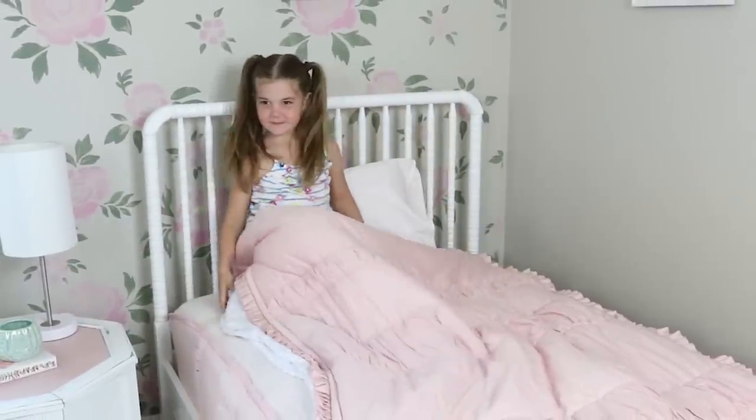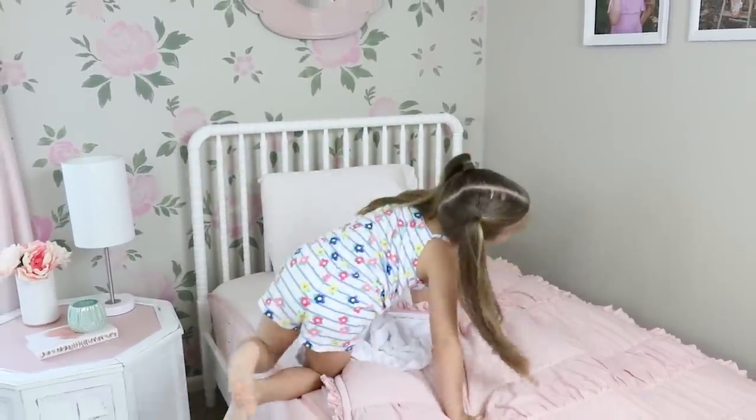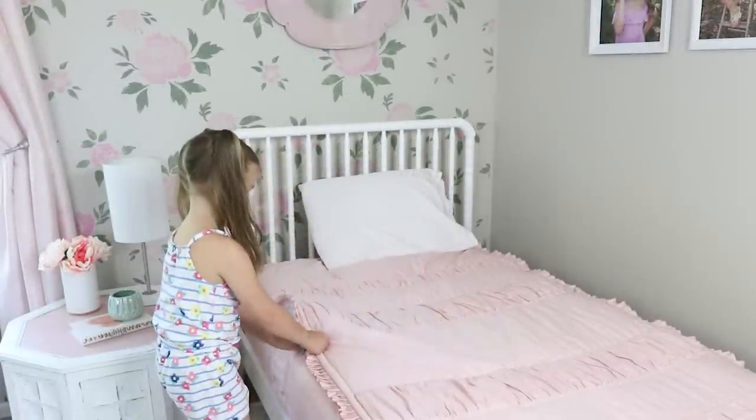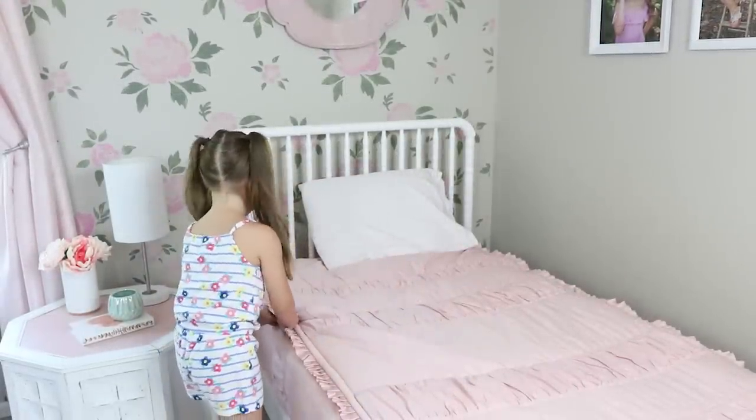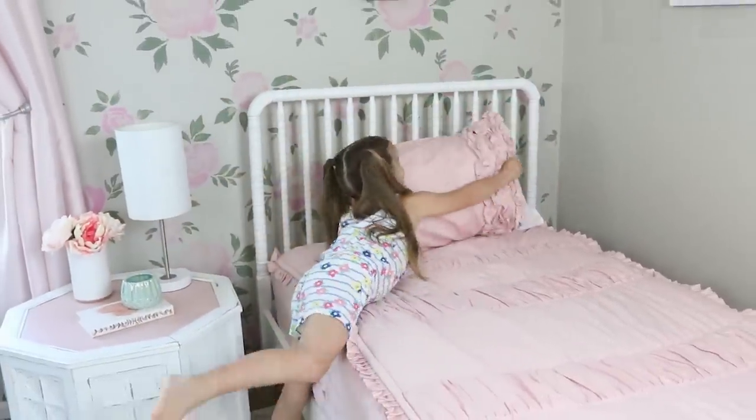The best part is when your kids get out of bed they can zip it up themselves and make their bed so easily. I love this concept — I think it's perfect for a kid's room and I know it's going to be so easy for Caroline to make her bed. The set also came with two pillows and I just added a decorative pillow.